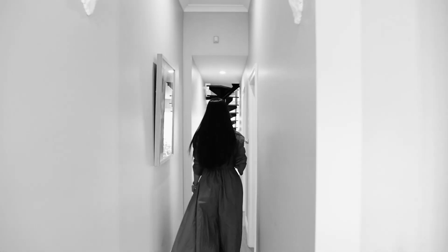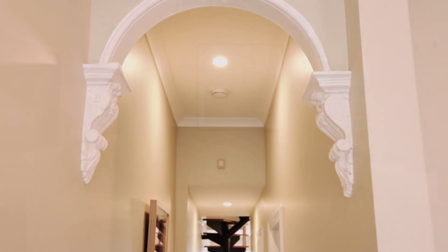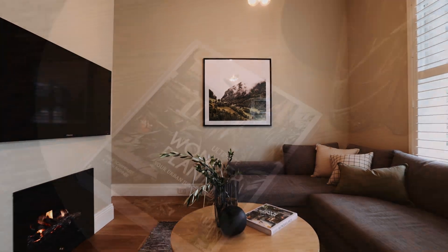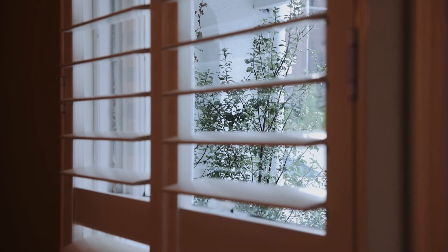From the moment you step inside you will instantly feel at home. A stunning arched entrance greets you with soaring ceilings, and blonde timber floorboards lead you to your formal lounge room. A gas fireplace and bespoke pendant lighting set the scene of ultimate comfort, overlooking your private sun-drenched front courtyard.